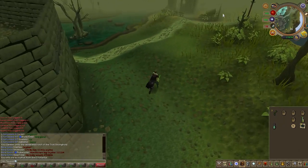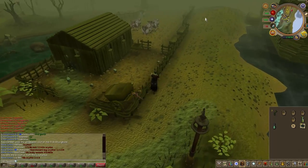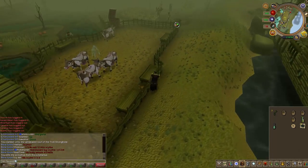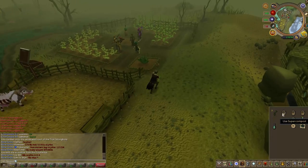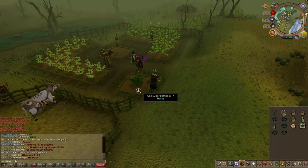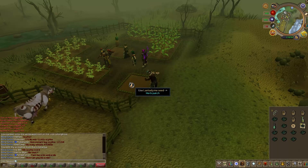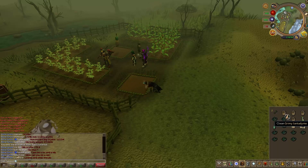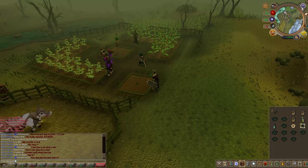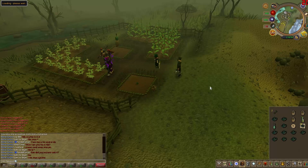In total there are 6 herb patches. One is in Prifddinas, pretty much east of the Lodestone — about 15 seconds to get there. The next one is in Trollheim, which cannot be diseased, so you don't really need Super Compost there. I use my Home tab teleport, which I've chipped to take me to the top of Trollheim. The next one is in Catherby — just use the Catherby Lodestone and it's a 5 to 10 second walk heading north-west.